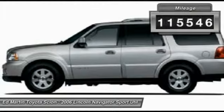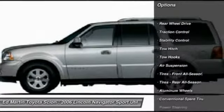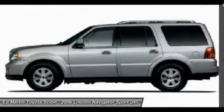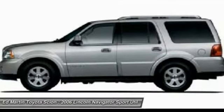This vehicle has less than 120,000 miles. Here are some of this vehicle's great options: anti-lock braking system, tow hitch, traction control, power passenger seat, stability control, steering wheel audio controls, air conditioning, power steering, adjustable steering wheel, and keyless entry.